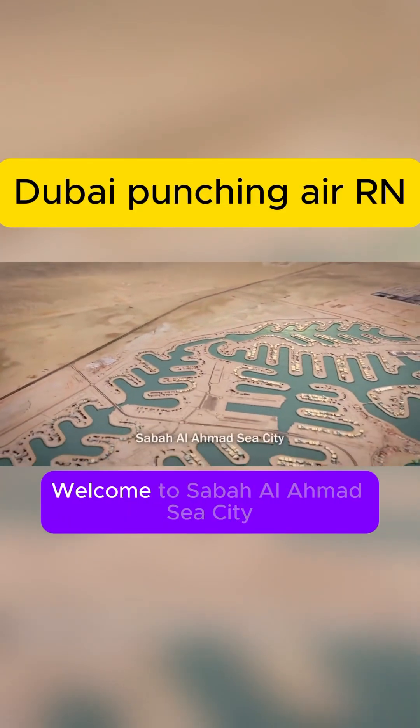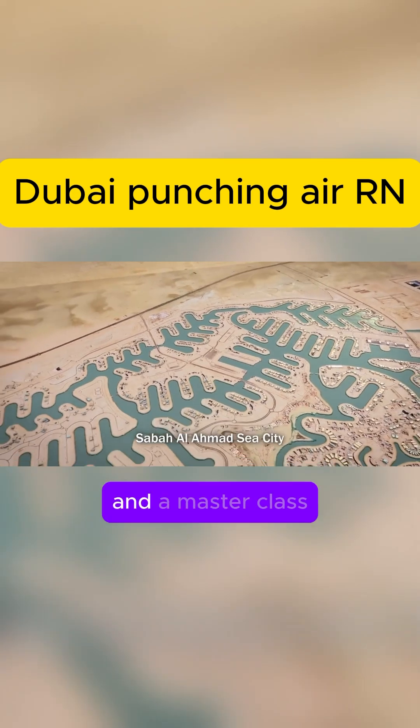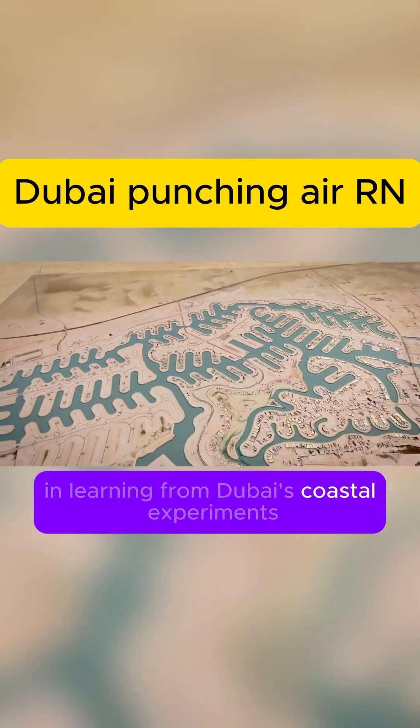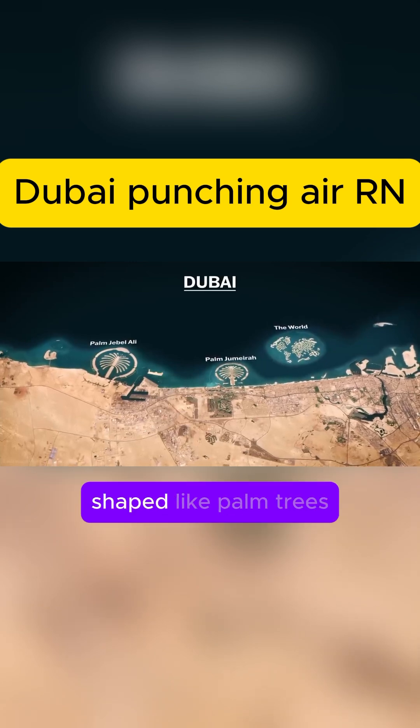Did you know that there is a reverse Dubai? Welcome to Sabah Al-Ehmad Sea City, Kuwait's jaw-dropping answer to waterfront living and a masterclass in learning from Dubai's coastal experiments. Back in the 2000s, Dubai wowed the world by building islands shaped like palm trees.